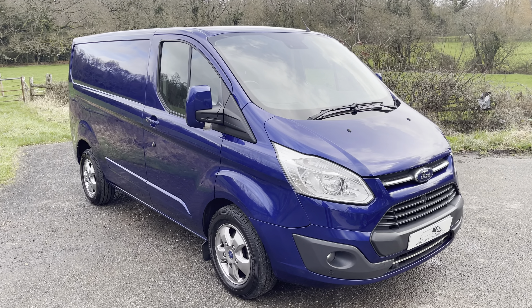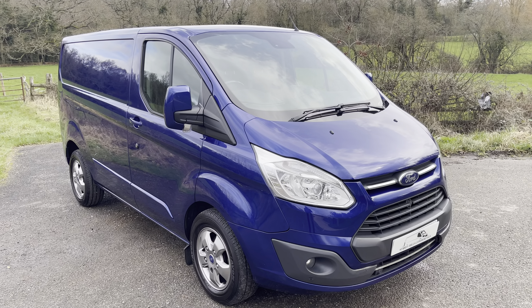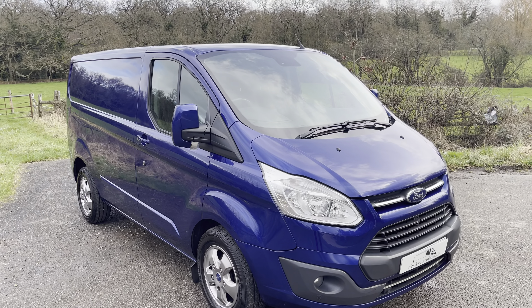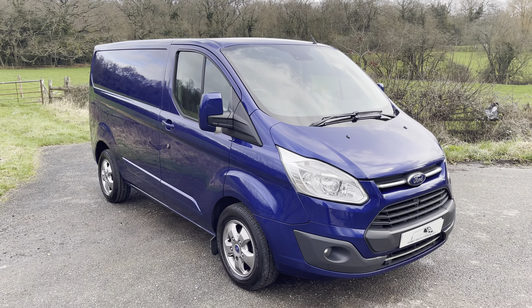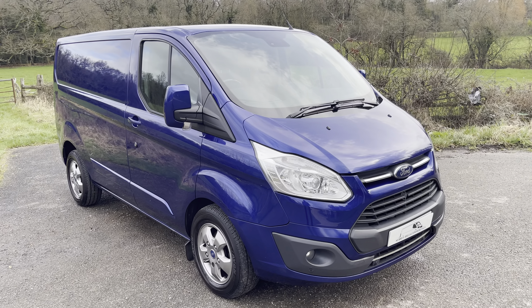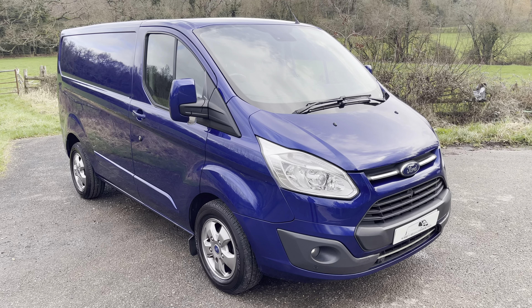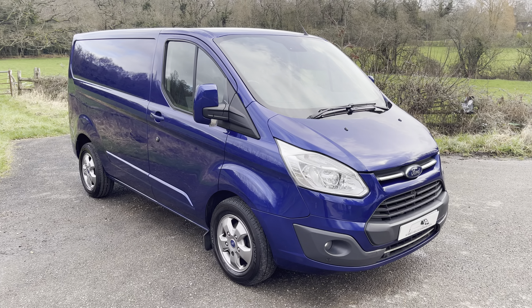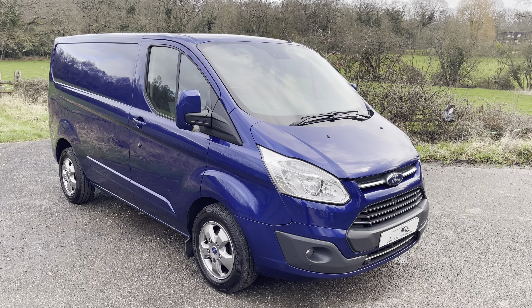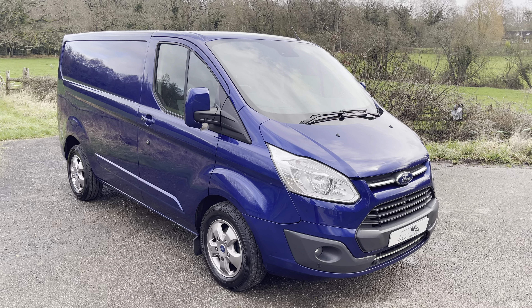Today we are showcasing a 2018 on an 18-plate Ford Transit Custom 290 Limited. It is the automatic version, short wheelbase L1, finished in deep impact blue. It has factory sat-nav, factory reversing camera, automatic transmission, and everything else that comes with a Limited specification.